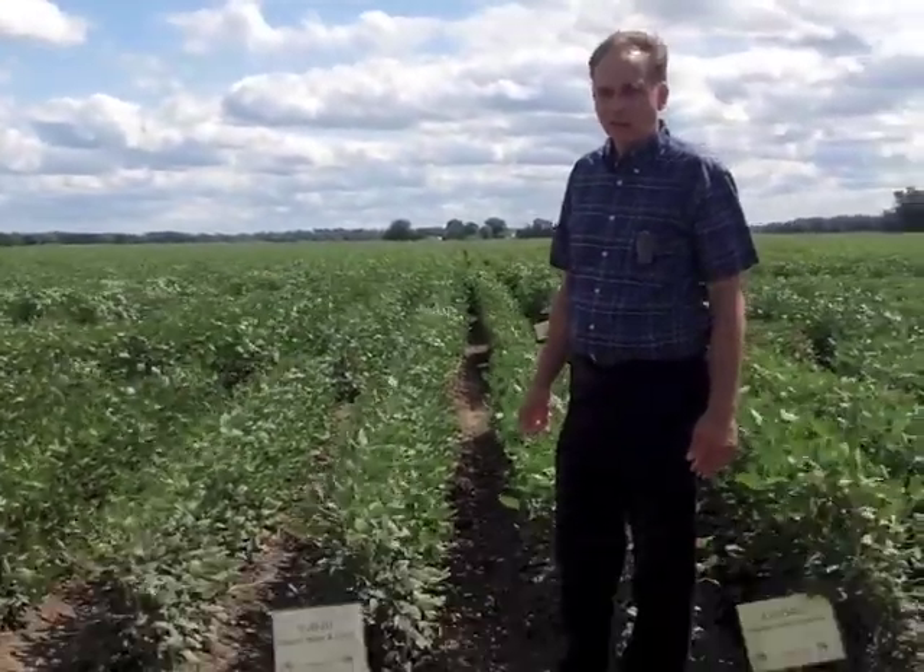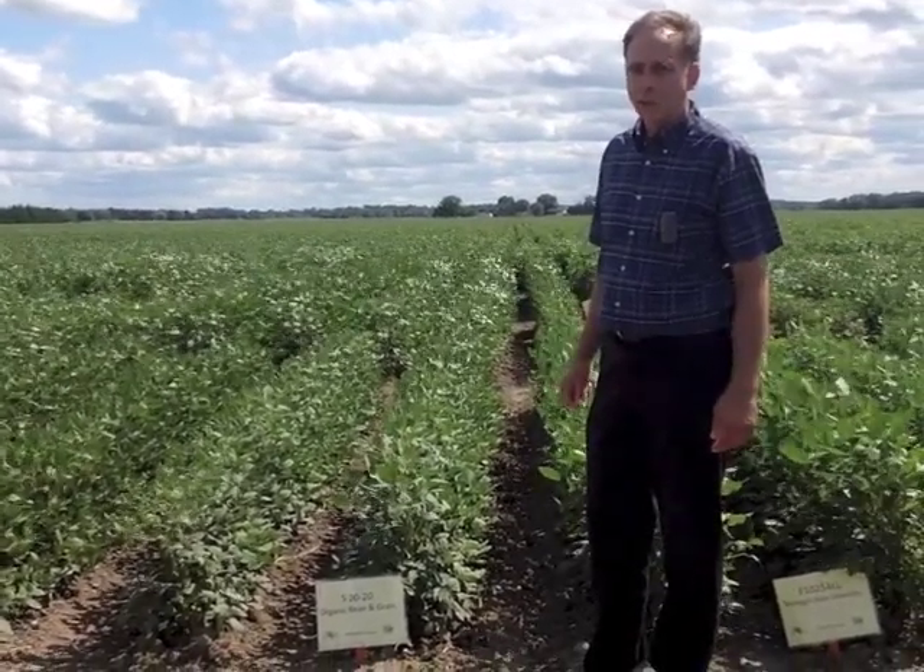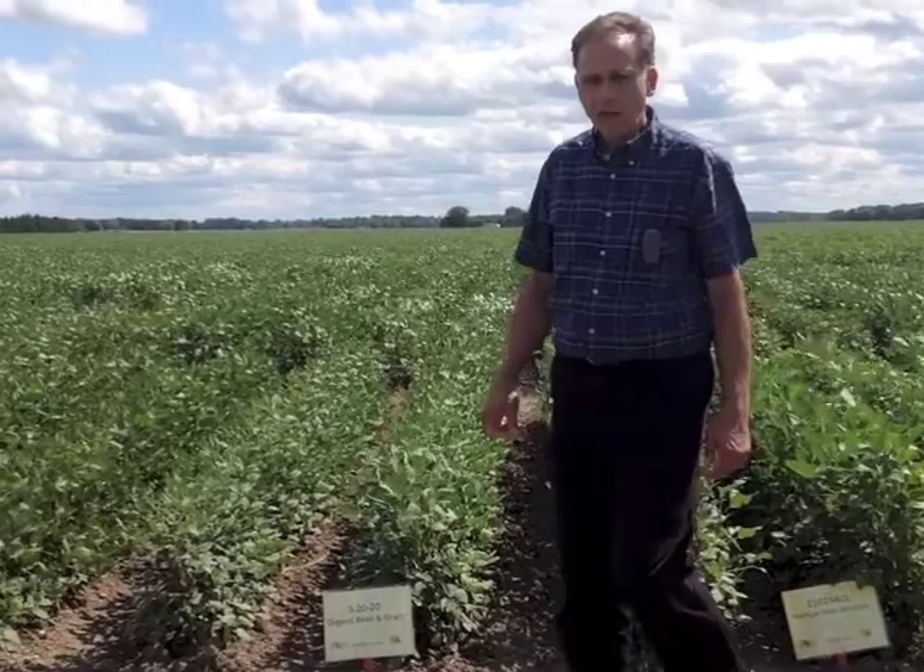Hi, I'm Dan Rossman. I'm the extension educator in Gratia County. We have here one of the four sites of our organic soybean trials evaluating varieties under organic conditions.